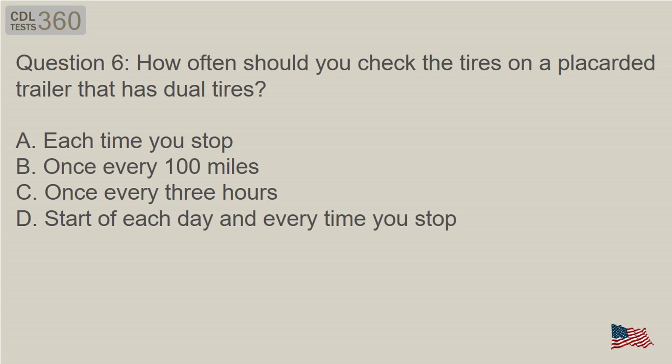Question 6: How often should you check the tires on a placarded trailer that has dual tires? A. Each time you stop. B. Once every 100 miles. C. Once every 3 hours. D. Start of each day and every time you stop.